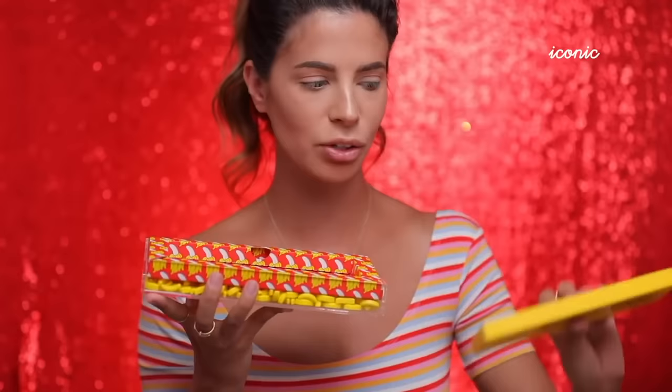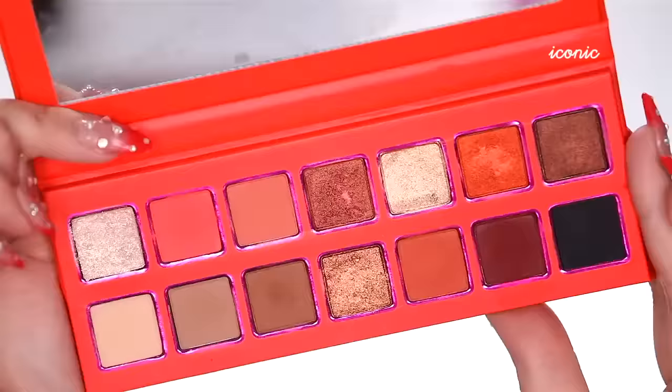I don't know why I thought this palette was huge — I think the banana box made me think it was huge, but it's not. There is enough space for eyeshadow names, but they're not here — they're on the back.